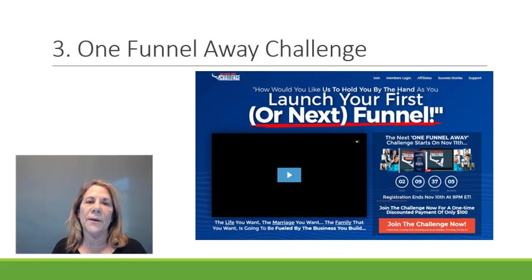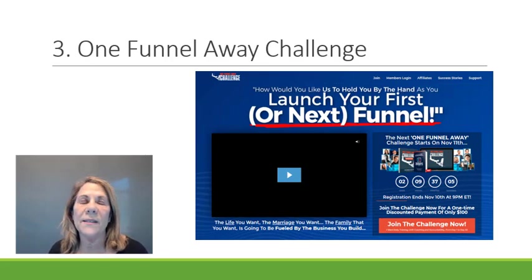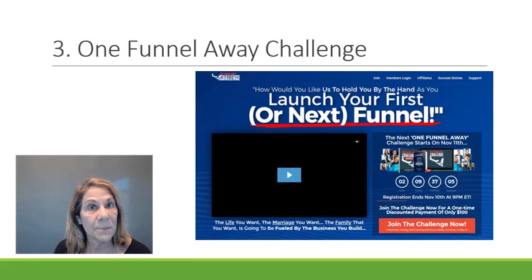Number three — you've heard people talking about the One Funnel Away Challenge. It's a 30-day training for only $100 that I highly recommend, even if you're not going to use ClickFunnels but you're into marketing with sales funnels. Every single day trainers come in and teach you how to get your business started, launch your first funnel, and even 10x what you're already doing. There are live trainings, recorded sessions, live Q&As, and a live Facebook group where you can ask questions and learn from experienced people.